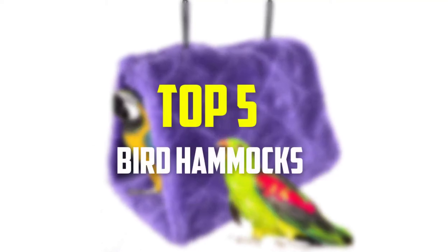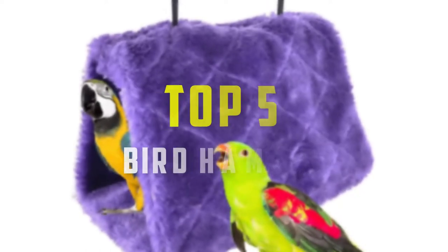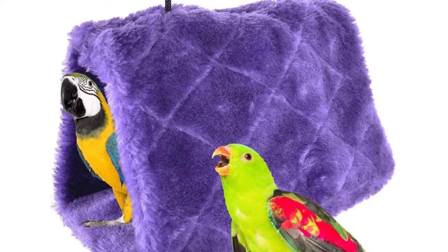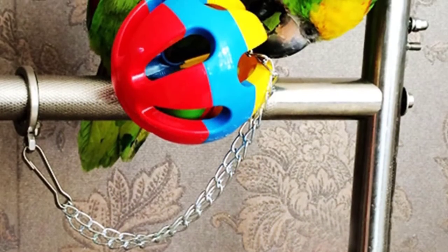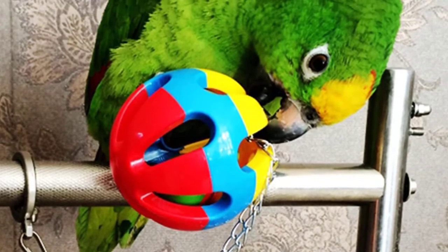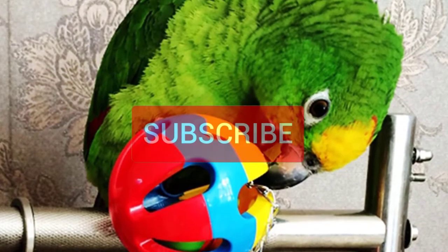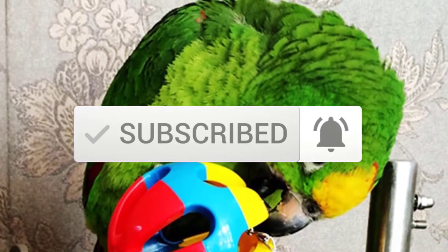Hey guys, in this video we're gonna be checking out the top 5 best bird hammocks available on the market, based on my personal opinion and hours of research. I've listed them based on popularity, quality, price, durability, user opinions, and more. If you want to see more information and the updated price, you can check out the description below, and also make sure to subscribe for more reviews. Let's get started.